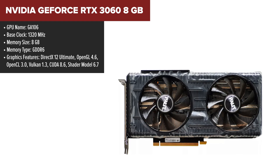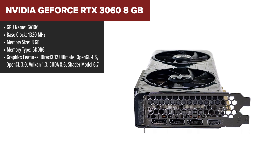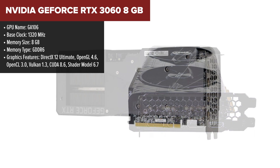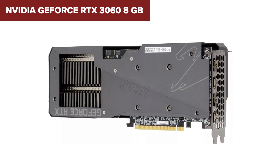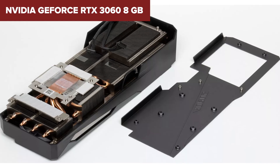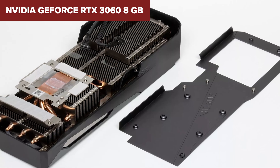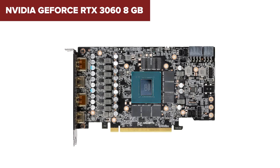Diving into the NVIDIA GeForce RTX 3060 8GB, you're looking at solid gaming hardware that punches above its weight class. The blend of a 1777MHz boost clock with 8GB of GDDR6 memory ensures crisp, clean visuals even in the most demanding games. However, the 128-bit memory bus might leave some power users wanting more, especially those looking to push ultra-high resolutions or dive deep into VR. It's a minor hiccup in an otherwise smooth performance curve, but something to be aware of.